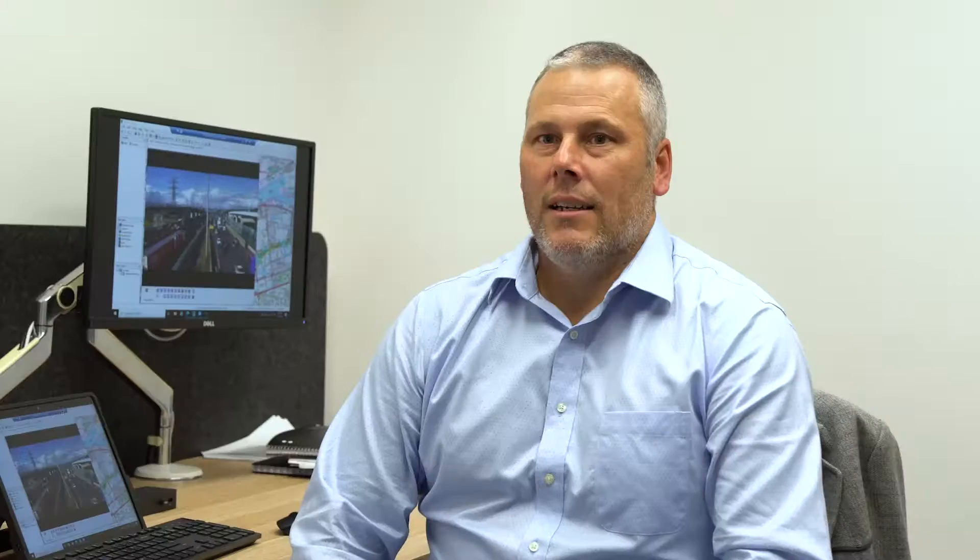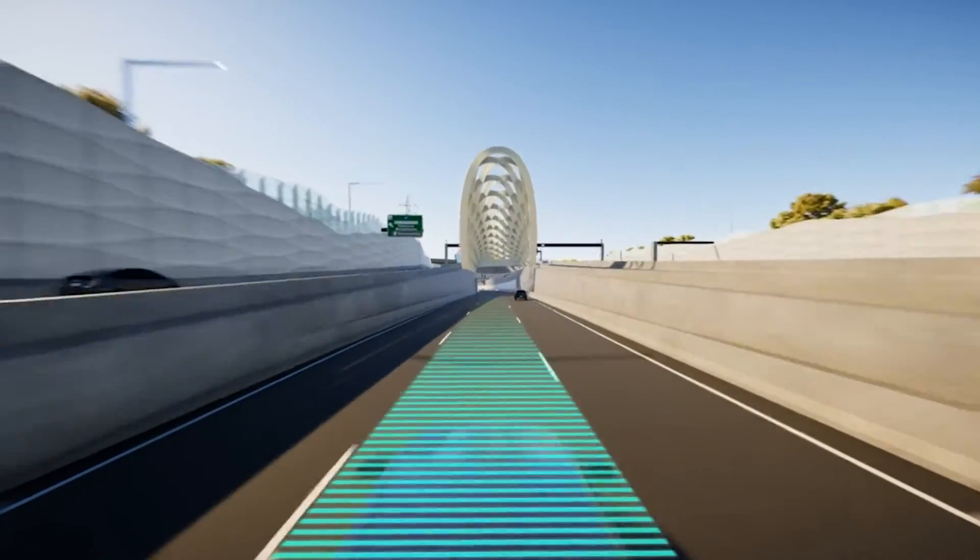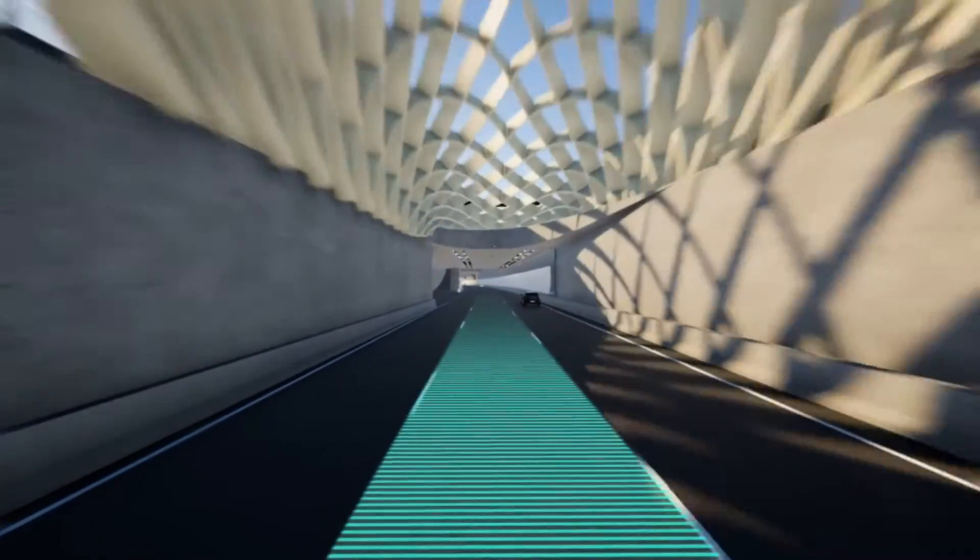Tim is a senior traffic engineer on the project and explains some of the traffic flow improvements. The Westgate Freeway will be expanding from four lanes to six lanes in each direction. Of the six lanes, three will be express lanes from the M80 interchange to the Westgate Bridge, and the other three will provide entry and exit points to the arterial road network and the Westgate Tunnel.